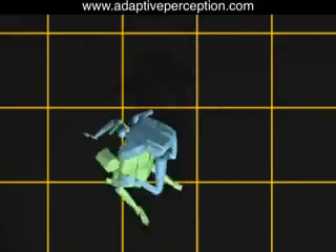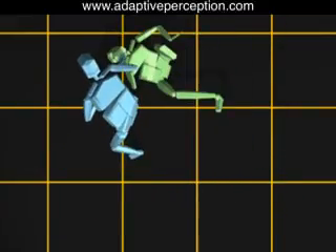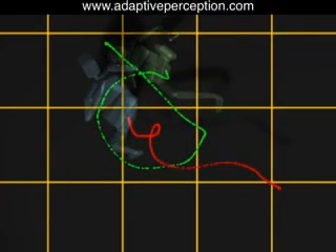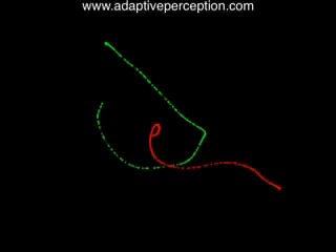And now the same technique, with trails left from the centers of gravity of the attacker and the thrower.